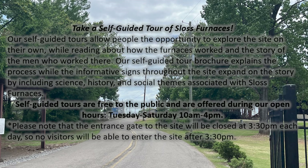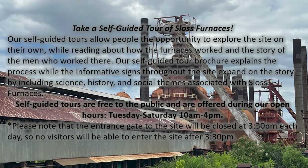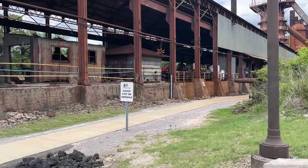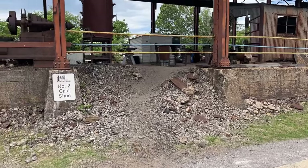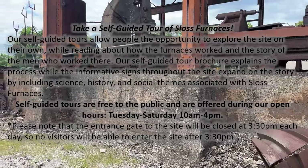The self-guided tour allows people the opportunity to explore the site on their own while reading about how the furnaces worked and the story of the men who worked there. The self-guided tour brochure explains the process while the informative signs throughout the site expand on the story by including science, history, and social themes associated with Sloss Furnaces. It's free to the public and they're open Tuesday through Saturday, 10 to 4.